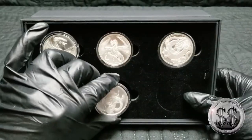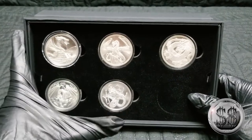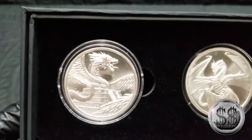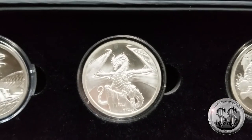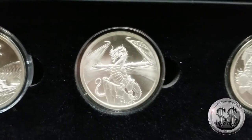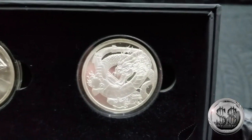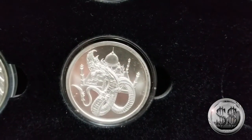Do I want to look at them all real quick? Why not? Let's pop that bad boy in there. The Aztec. The Welsh. The Chinese. The Norse. And now the Indian.